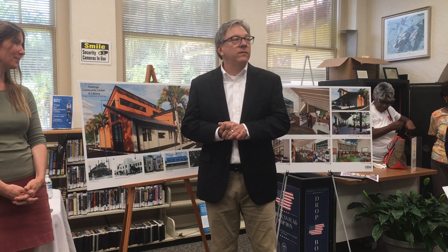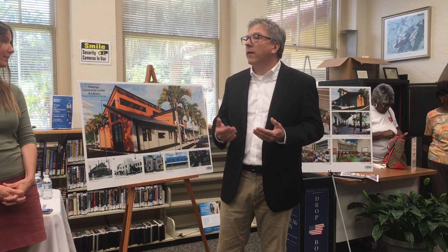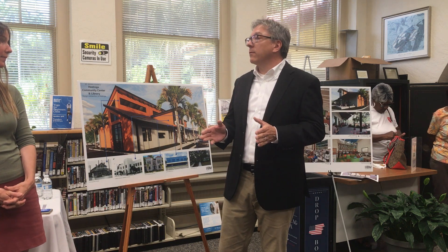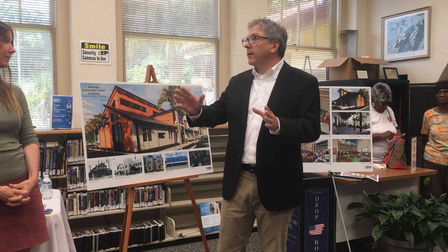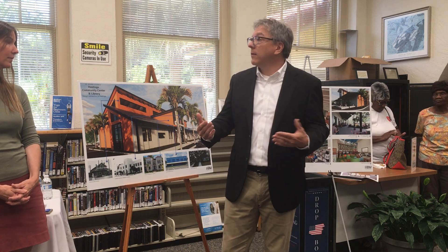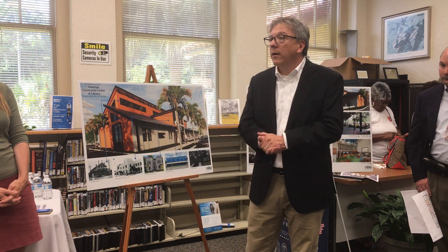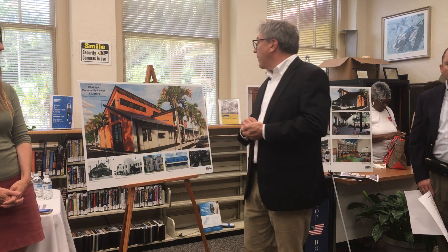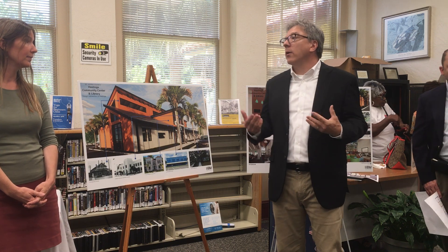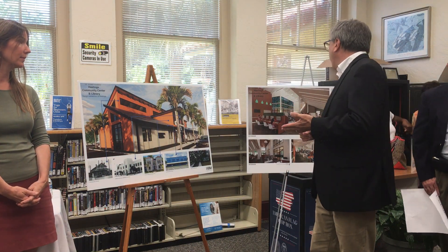Our focus is first and foremost to make sure the community has a library that provides the services they need. That doesn't necessarily lead with how it looks on the outside — it's about the budget, what the library wants to have in it to provide those services for everyone, and how we make the budget work. That being said, this library is going to have all the things you like in the current library along with more modern amenities and more technology.